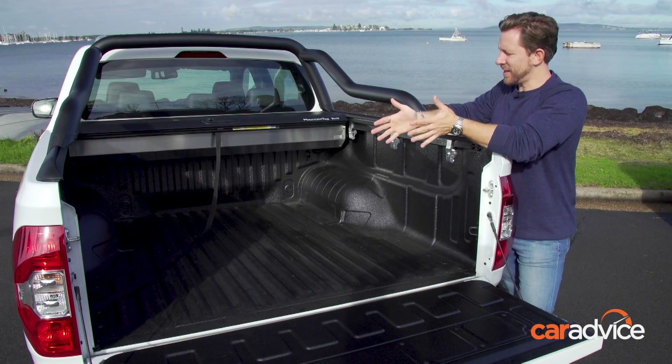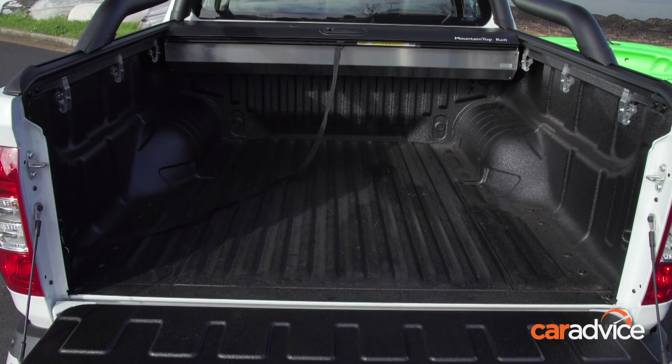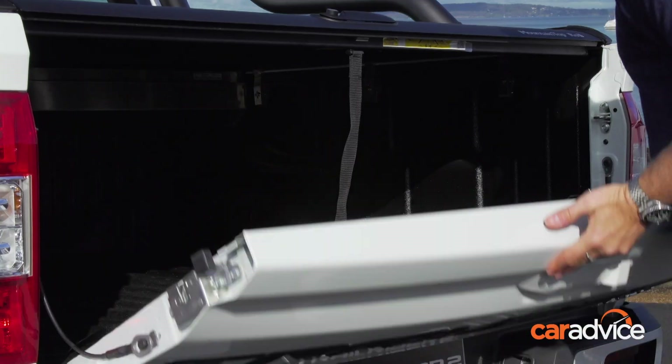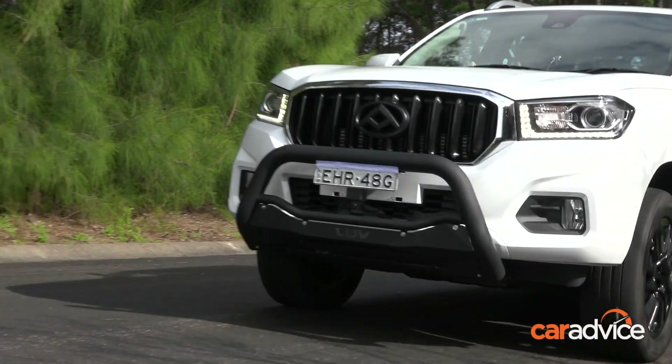Being a working ute, it has a standard tray that's around about a metre and a half long, with a bit over a metre between the wheel arches. It has a mountaintop roller to give you the option to securely cover your load. There's a three-tonne braked tow rating and at least an 865-kilo payload capacity.